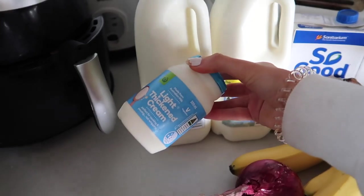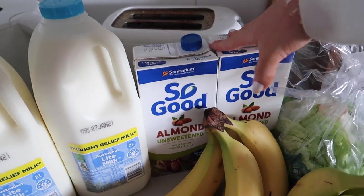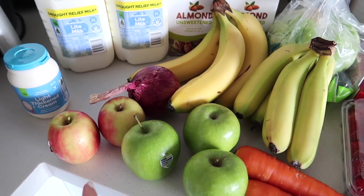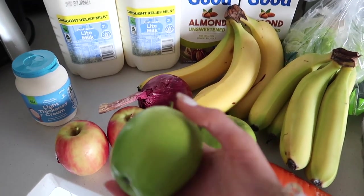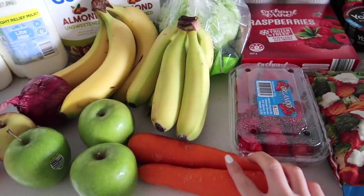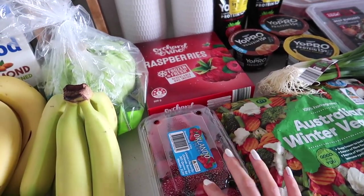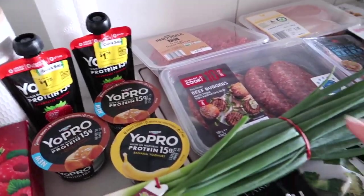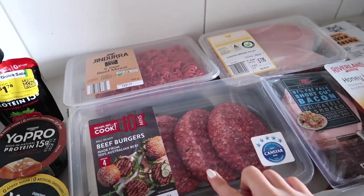We've got some light cream for the scalloped potatoes and carbonara. Andy's got light milk, I've got my almond milk. We've got some apples — do you prefer red apples or green? I go for red, Andy goes for green. I feel like green are too sour for me. We've got bananas, red onion, some carrots, lettuce, some frozen raspberries, some fresh strawberries, frozen veggies, some Yopro yogurts, a spring onion. For meats we've got beef, beef burgers, some chicken breasts.